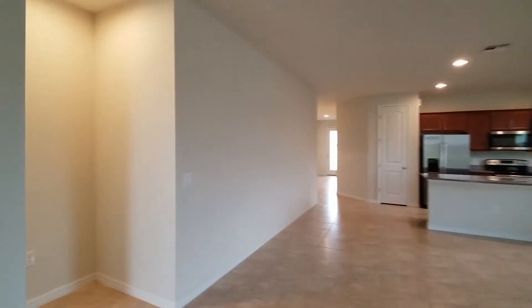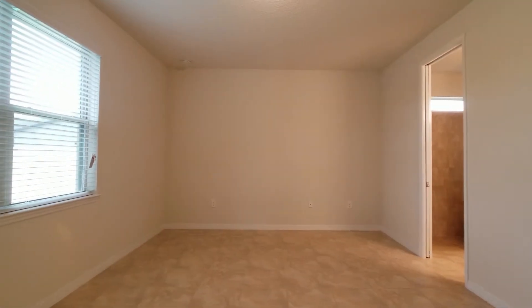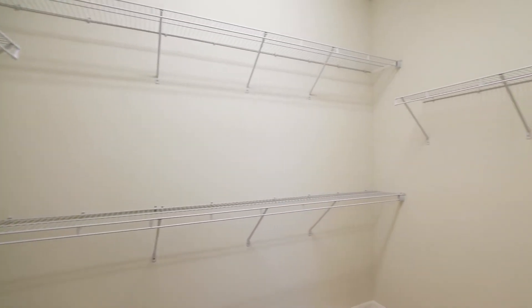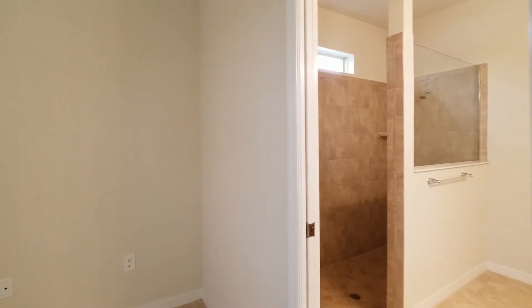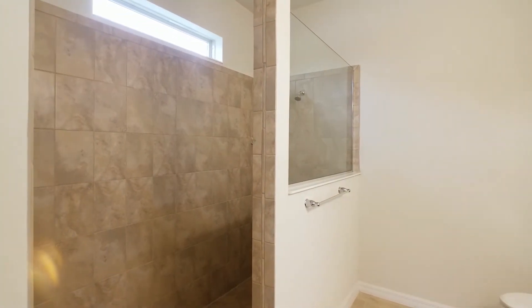And last but not least is the master suite — a very spacious room. You have your walk-in closet with lots of space in here. And then your master bath with his and hers, and a deep shower — that's an upgraded shower.